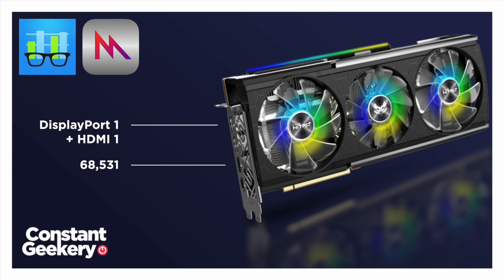So I'm interested to see what happens if we plug a second monitor into DisplayPort 1 and run that benchmark again. The answer is that it scores 68,531. That's incredible.